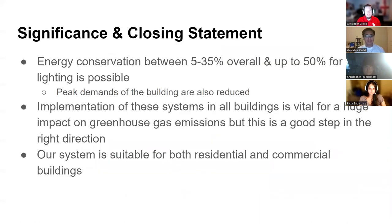The significance of our project is that about 5 to 35 percent of energy is projected to be conserved, and a further 50 percent is possible with lighting. Our system is suitable for both residential and commercial buildings so that climate change can be tackled effectively in both sectors. Thank you very much for your time.